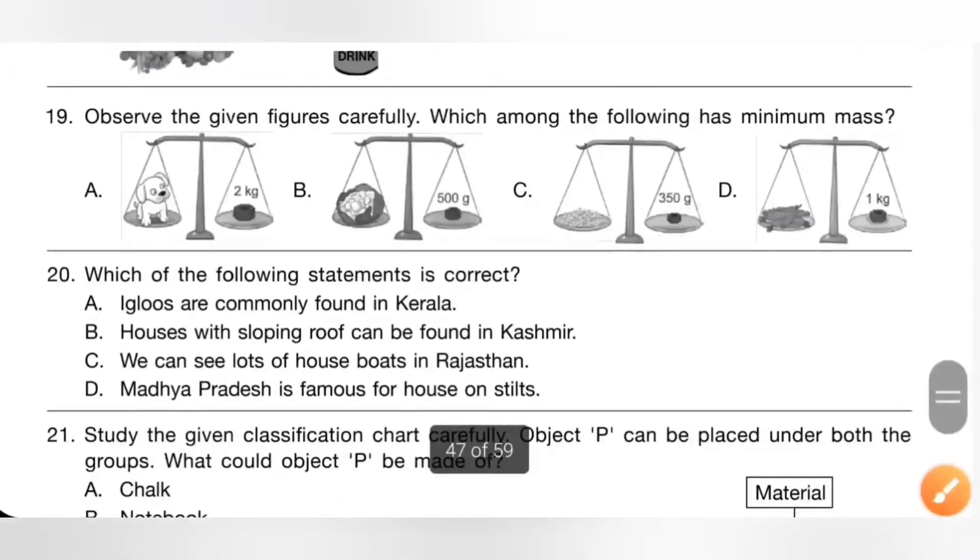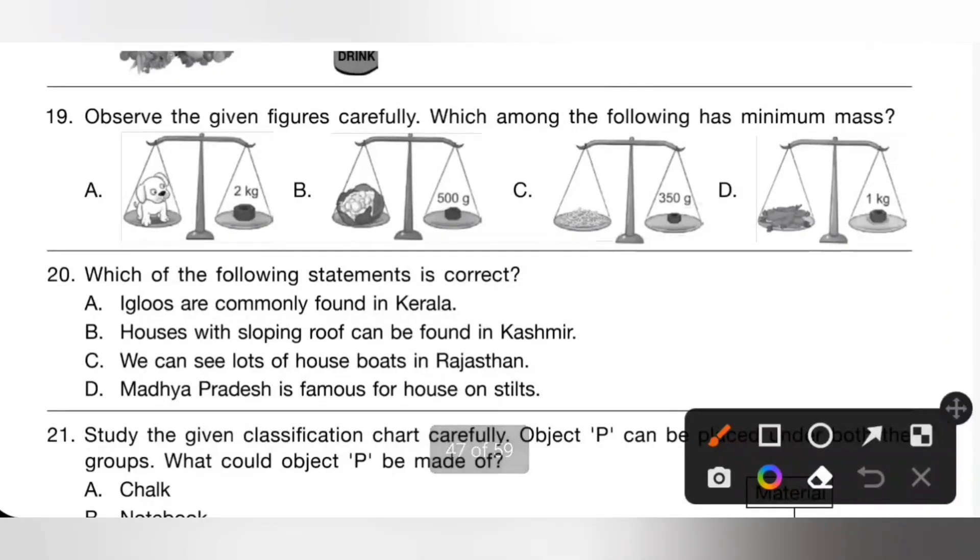Nineteenth one: observe the given figure carefully. Which among the following has minimum mass? Option A: 2 kg. Option B: 500 gram. Option C: 350 gram. Next: 1 kg. We know 350 gram is the minimum mass. So option C is the correct answer.